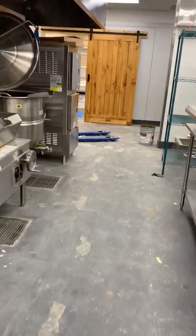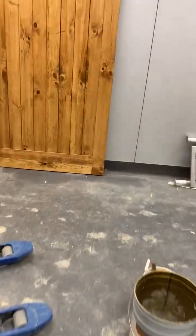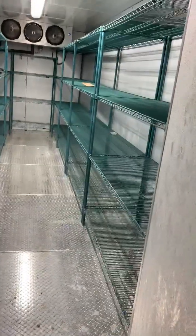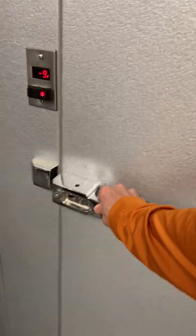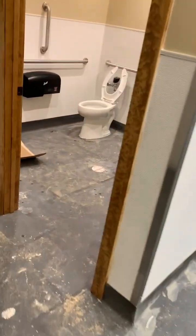And then we mentioned the walk-in freezer — I'll head back over this way. Look at that — it's like three times as big as the current one.